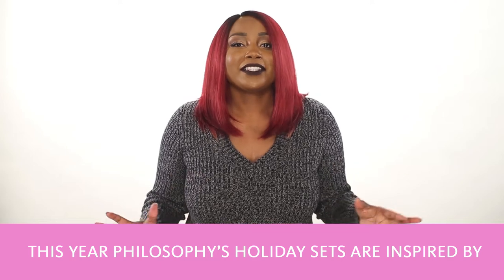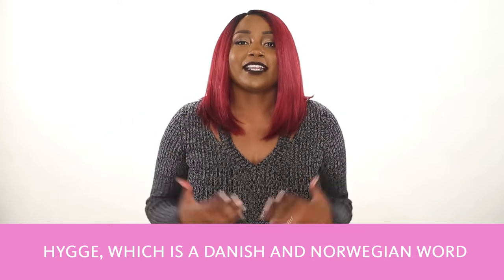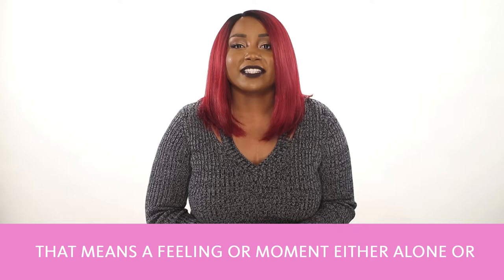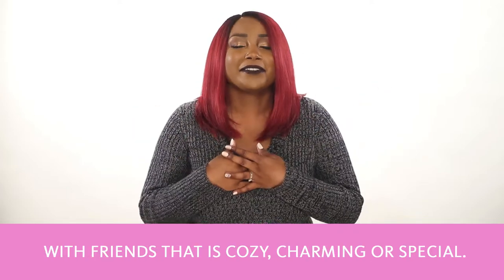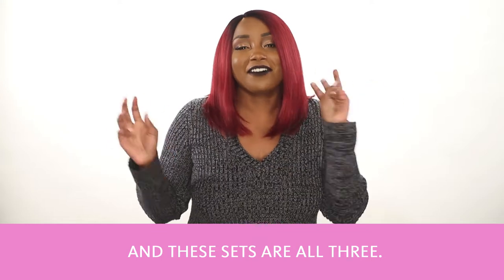This year, Philosophy's holiday sets are inspired by hygge, which is a Danish and Norwegian word that means a feeling or moment either alone or with friends that's cozy, charming, or special. And these sets are all three!